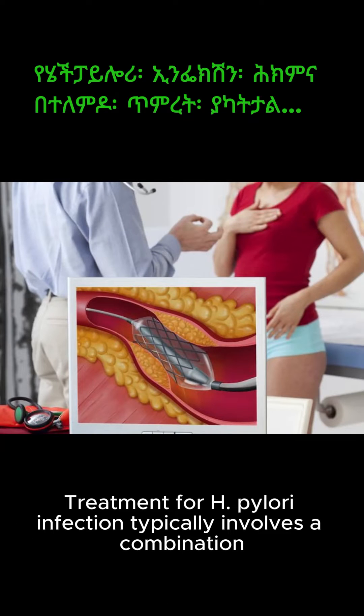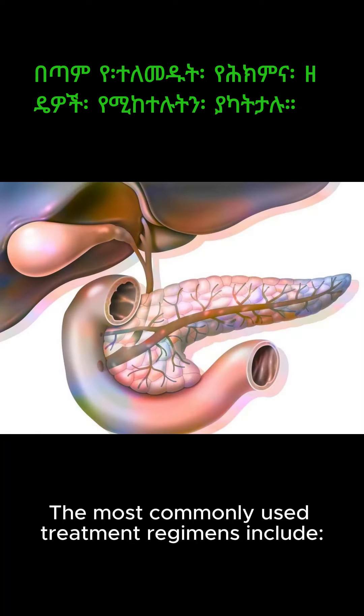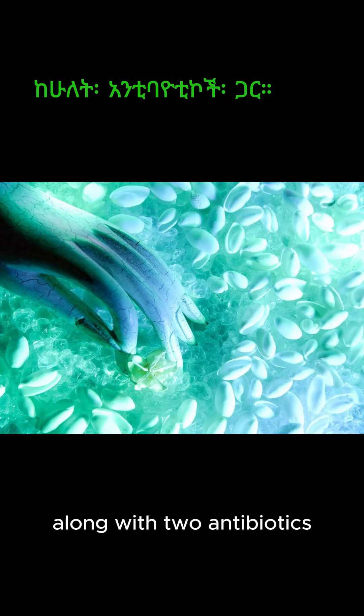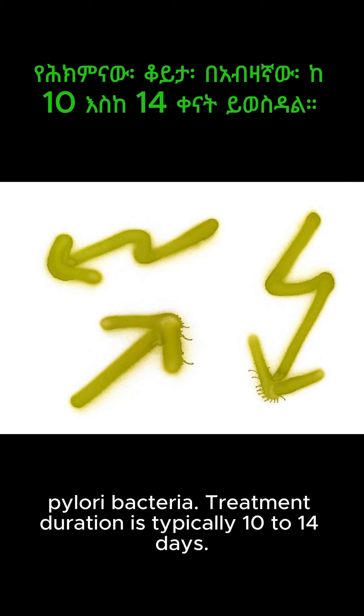Treatment for H. pylori infection typically involves a combination of antibiotics and acid-suppressing medications. The most commonly used treatment regimens include: 1. Triple therapy — this involves a proton pump inhibitor (PPI) to reduce stomach acid production, along with two antibiotics, usually clarithromycin and amoxicillin or metronidazole, to kill the H. pylori bacteria. Treatment duration is typically 10 to 14 days.